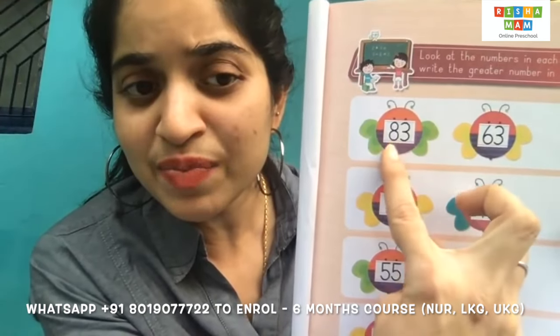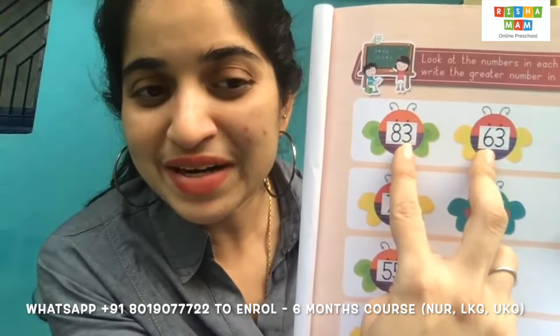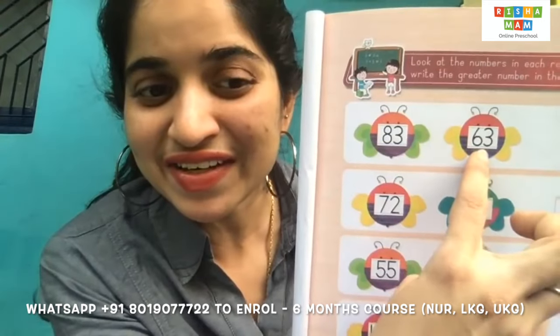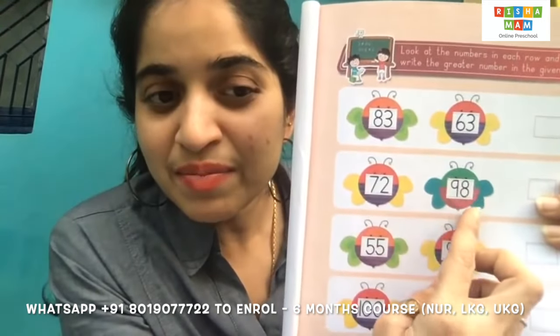Now, can you tell me — eight is big or six is big, children? Eight is big, so 83 is greater than 63. To find the big number among two numbers, you have to check the first digit first.